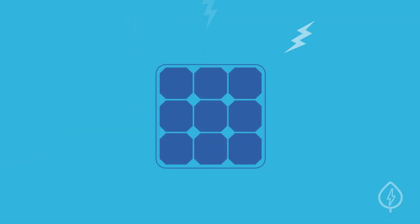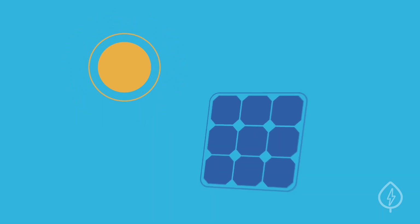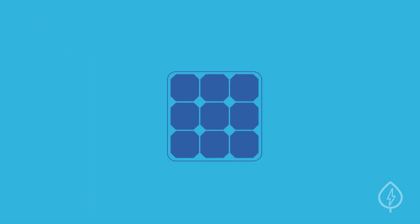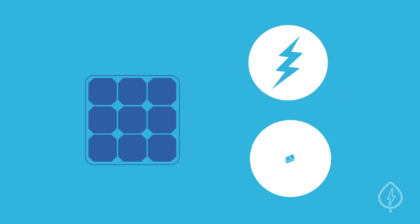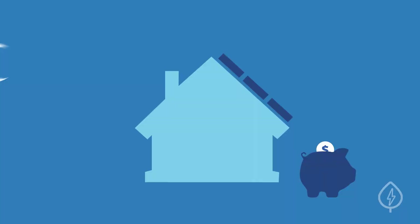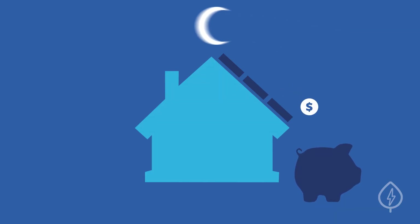First, efficiency will tell you how well the solar equipment converts sunlight into usable electricity. Higher quality equipment will be more efficient and usually cost more upfront. However, high efficiency equipment also generates more power, so you'll more than make up for those additional costs in electricity savings over the lifetime of your system.